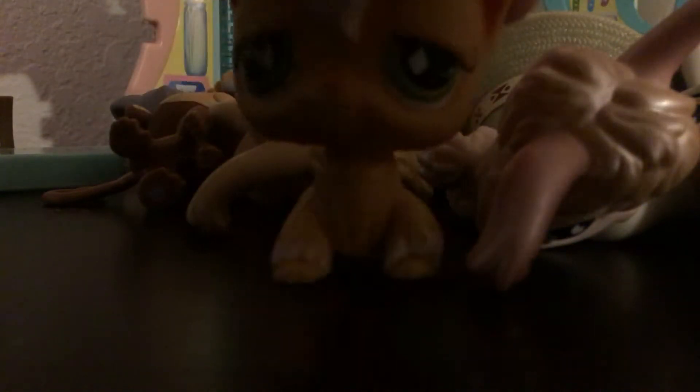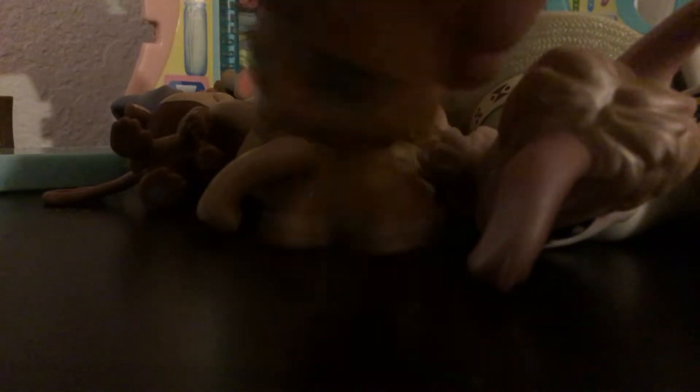Now guys, you guys probably know this one if you watch LPS videos. This one — oh my god, it's adorable. I love her.